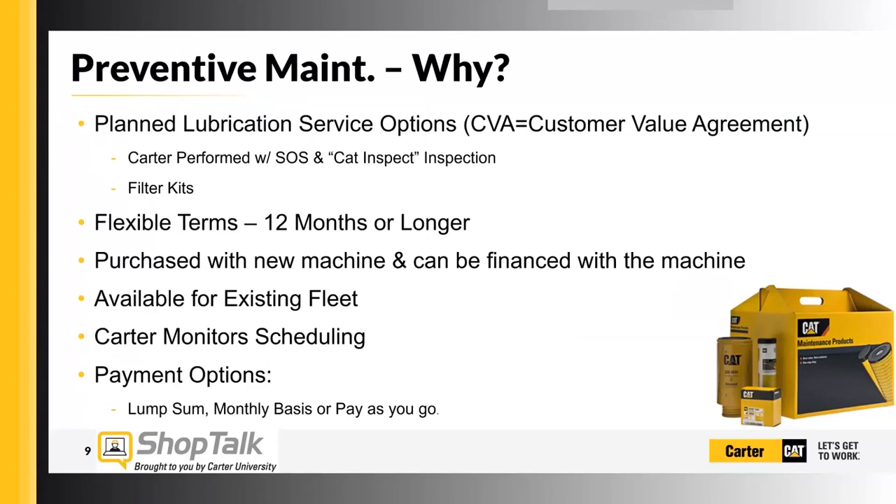They have flexible terms — you can do it for a year, two years, three years, whatever you want. They have plenty of options. Ideally they're purchased at the point of sale for the new machine, but they're also available for existing fleets.